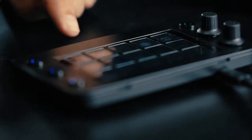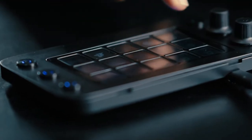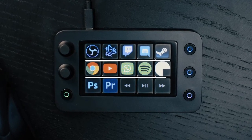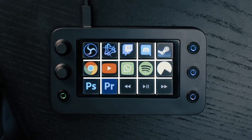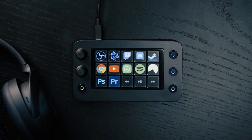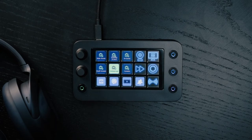Different plugins and profiles can be downloaded, such as Twitch Studio, Elgato, DaVinci Resolve, and more. Editing will take a lot less time. Find the LubeDeck Live S on Amazon for just $190.